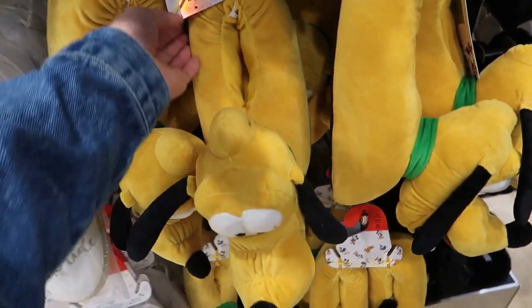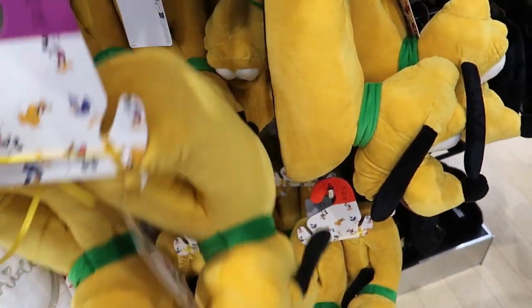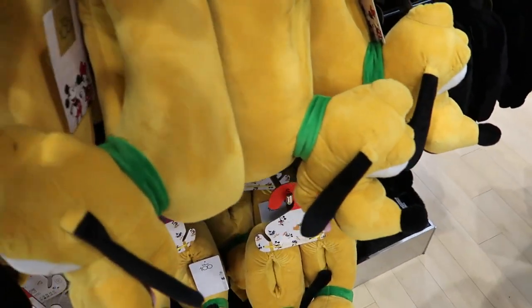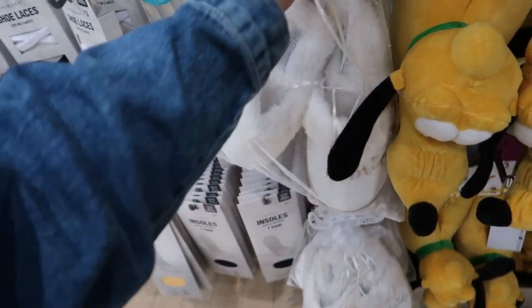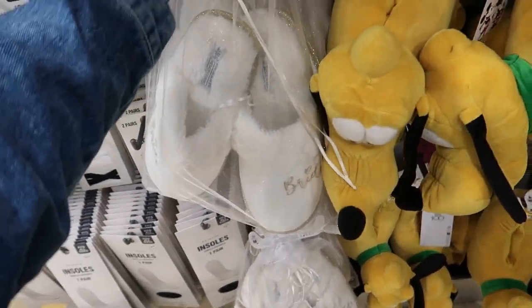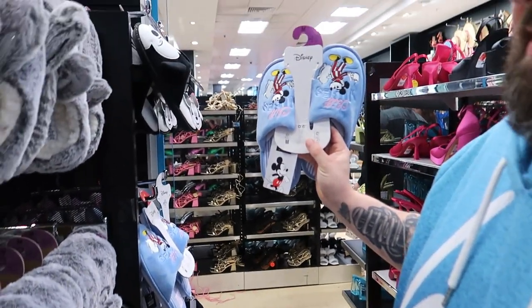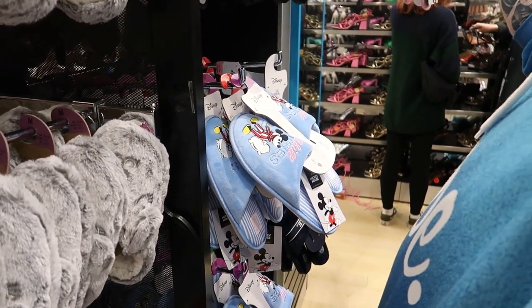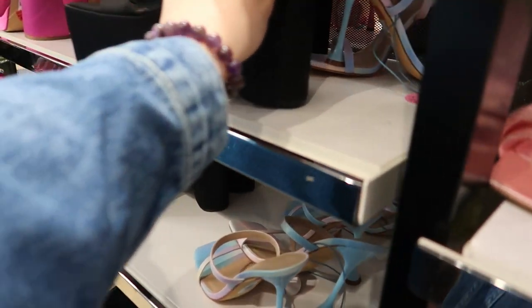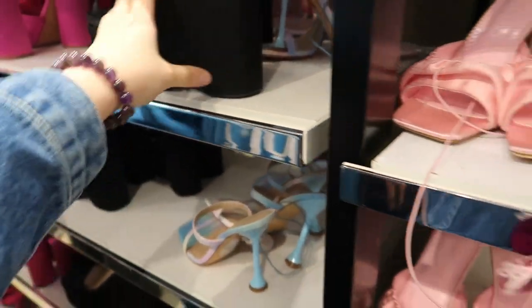Oh look at them massive platform shoes — imagine coming downstairs in them, you'd break your neck! They're massive — no price on them though. Nine quid. Not a good idea for going up and down stairs. They've got bride slippers in an organza bag for seven pounds. Some fluffy sliders and slippers as well — oh they're so soft! I like the black Mickey Mouse ones.